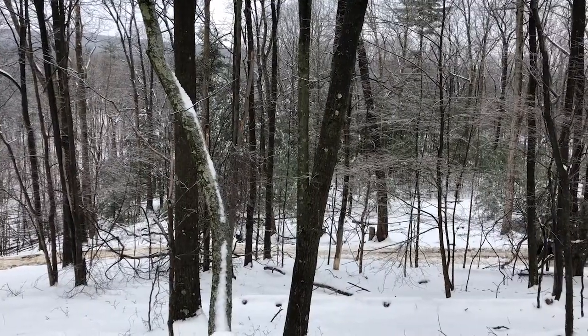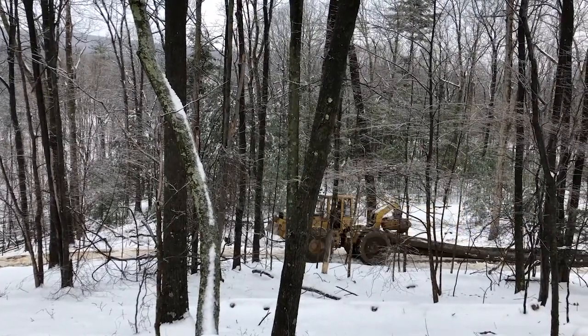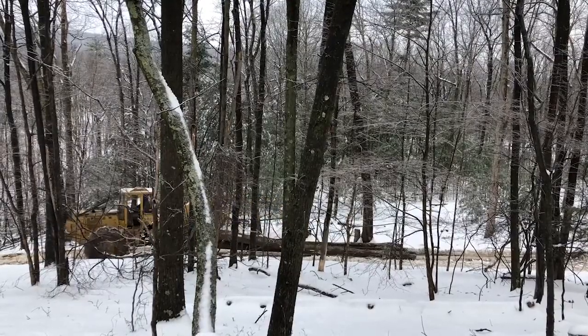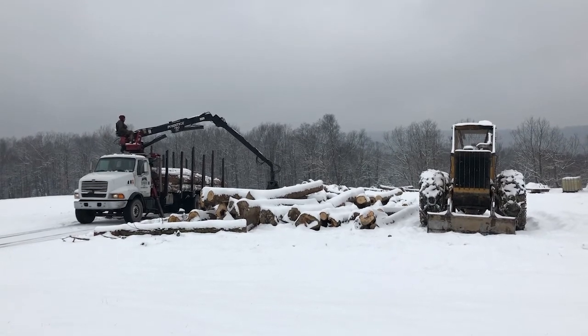So we had a logger come in to pull off those chestnut oaks, trying to at least get some dollars off of those dying trees. We also pulled some higher-quality oak trees in the process — what I would consider a high-grade harvest, taking the highest dollar trees.